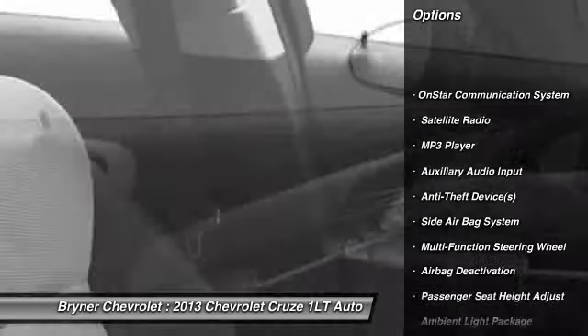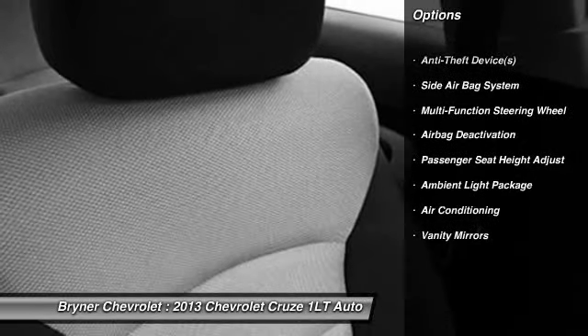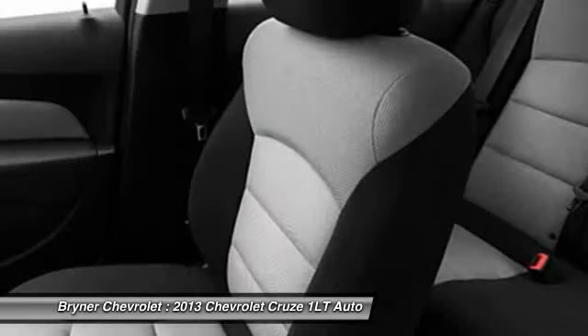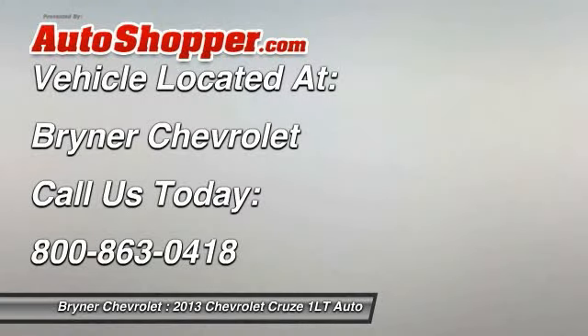OnStar, dual airbags, power steering, adjustable headrests, front air conditioning, auto express down window, anti-theft security system, cruise control, floor mats, auto headlight on and off. Drive away with a great deal on this vehicle.